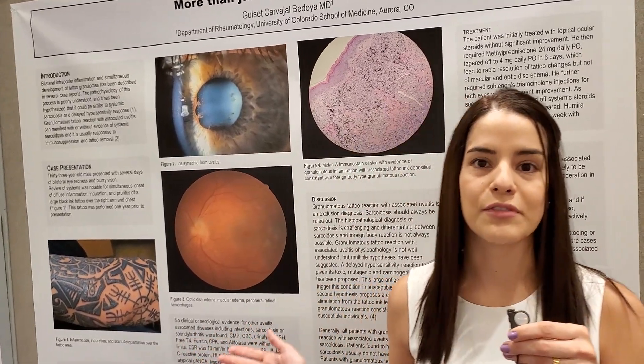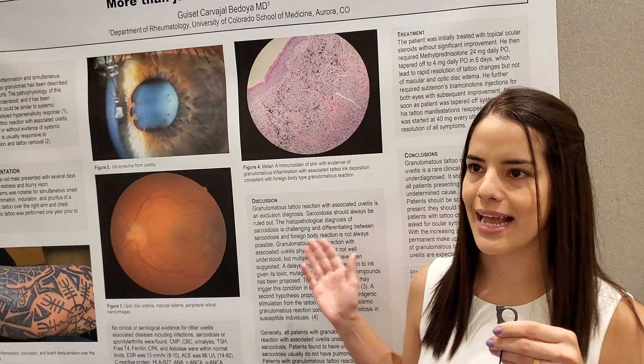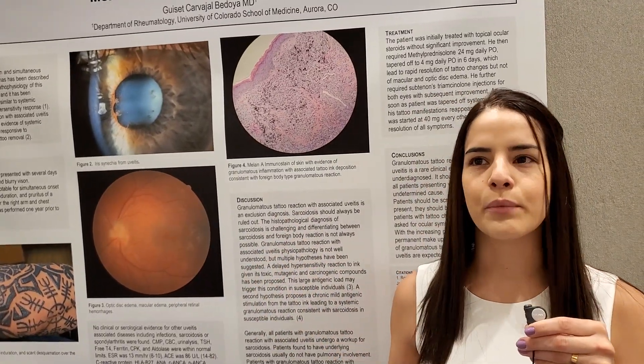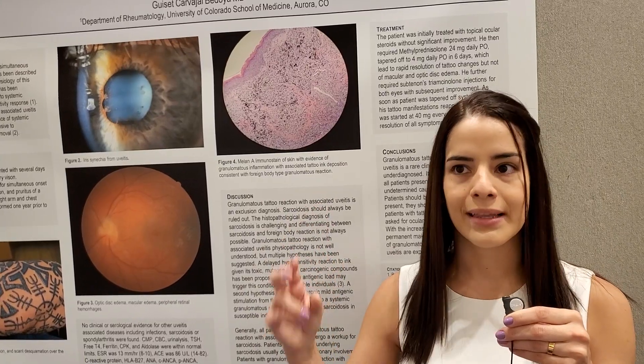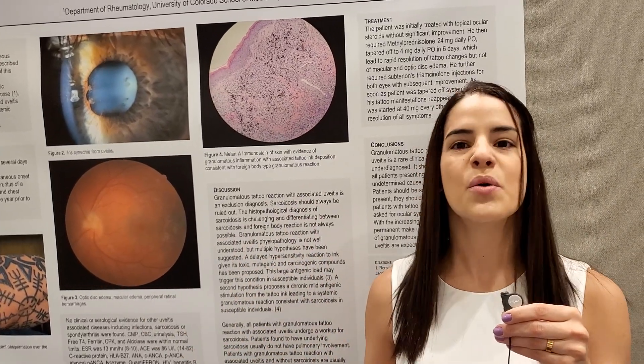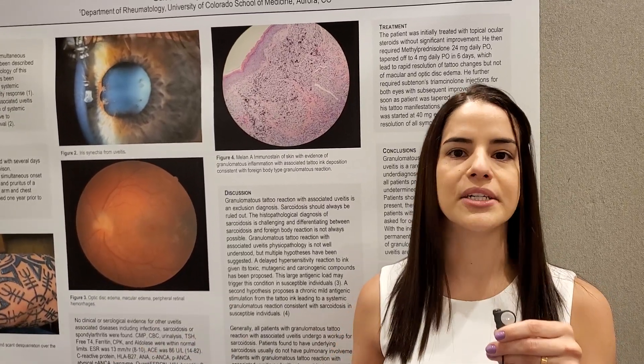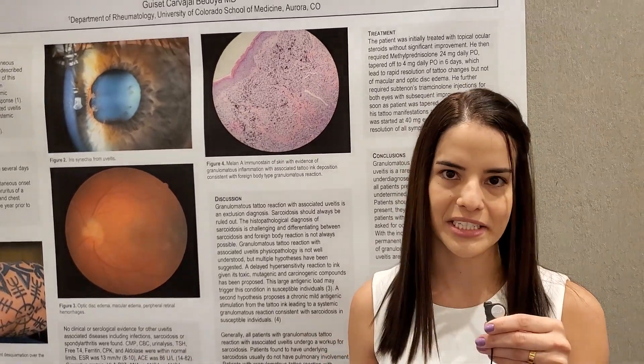The take-home point of this case presentation is that this is probably an under-recognized disease. When we see so-called idiopathic uveitis, we need to look for tattoos. And if patients have tattoos, we need to examine them and make sure that they don't have any changes like this.